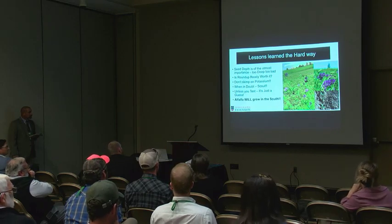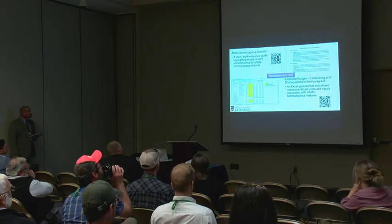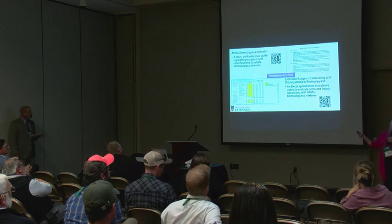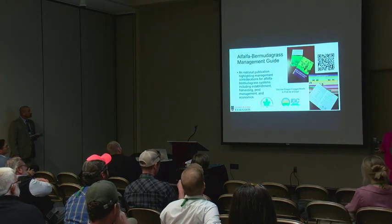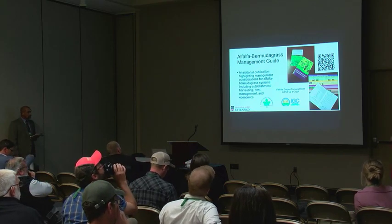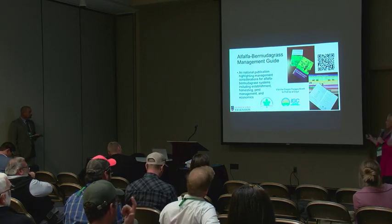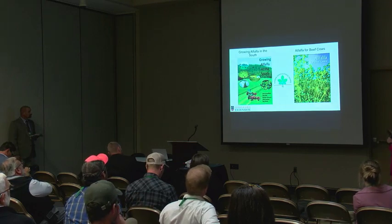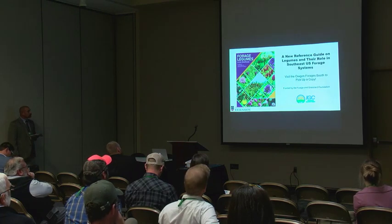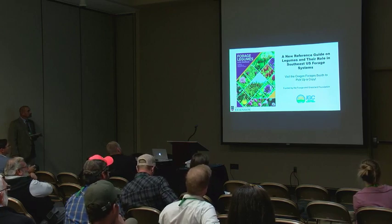Resources are available on the Southeast Cattle Advisor page, including the alfalfa-bermudagrass checklist and extension budgets. The alfalfa-bermudagrass management guide and calendar are available at the Oregon Forages booth. Growing Alfalfa in the South and Alfalfa for Beef Cows are both available on the National Alfalfa and Forage Alliance webpage. The newest release of the Reference Guide of Legumes and Their Role in the Southeast is also available at the Oregon Forages booth.